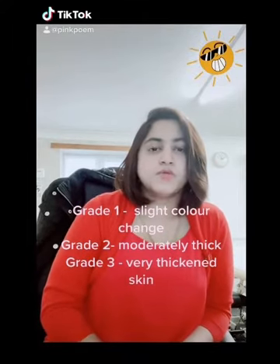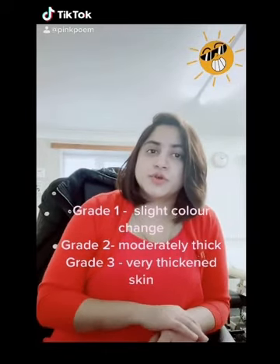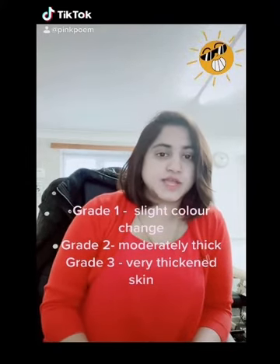How can you avoid actinic keratosis? Avoid sun exposure, wear long-sleeved clothes and a hat, use sunscreen and lotions, and avoid any kind of tanning beds.